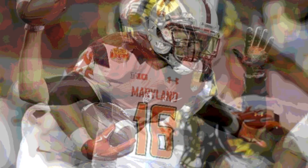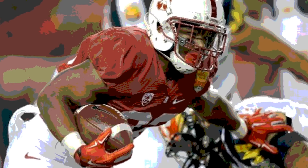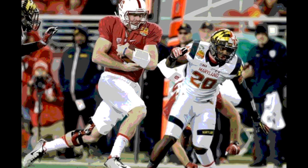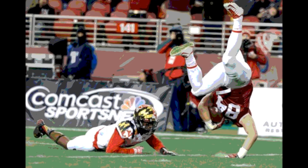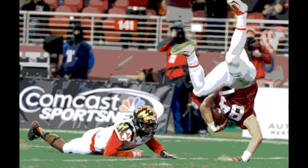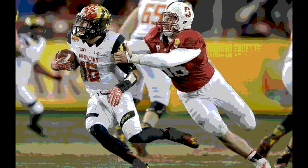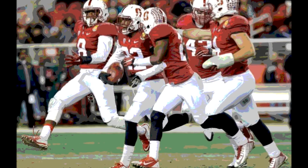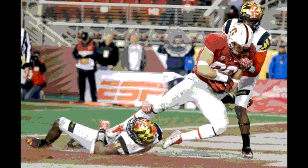Maryland got the ball on their own 48 with less than 2 minutes left in the first. They picked up a first down and moved into Stanford territory. On 2nd and 3 from the 19, C.J. Brown hit Stephan Diggs for a 6-yard reception, making it 1st and 10 on the 13. Brown then went to Brandon Ross, who picked up 9 yards to close out the quarter. After one quarter: Stanford 7, Maryland 0.